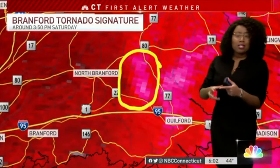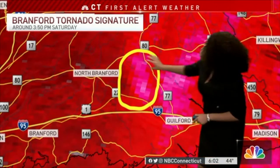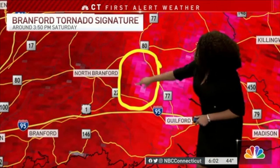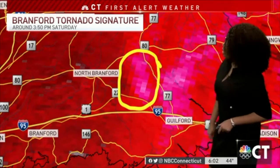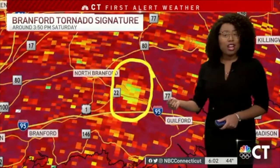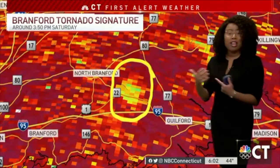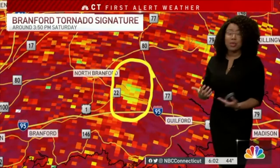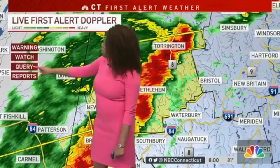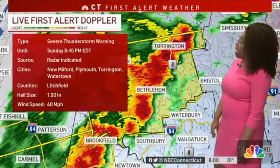Hi everyone, I'm First Alert meteorologist Rochelle J, giving you a top-of-the-hour look at the radar. What we look for is something that's a different color than the colors around it — that indicates something might be going on. You're seeing these bright pinks around North Brantford, north of 95, around Guilford. Switching over to the correlation coefficient, that shows where something is being thrown up in the atmosphere — not matching the raindrops falling around it. The threat here is going to be some hail.